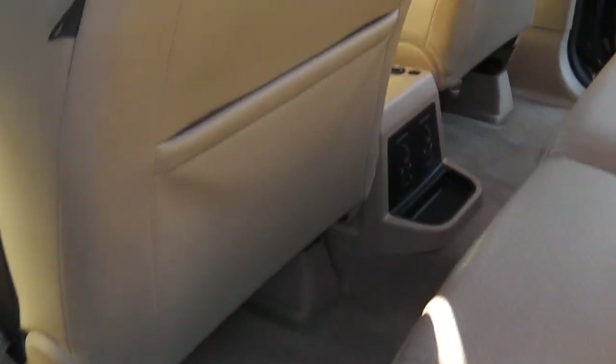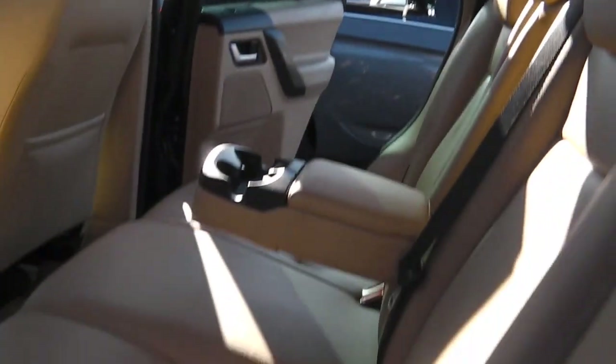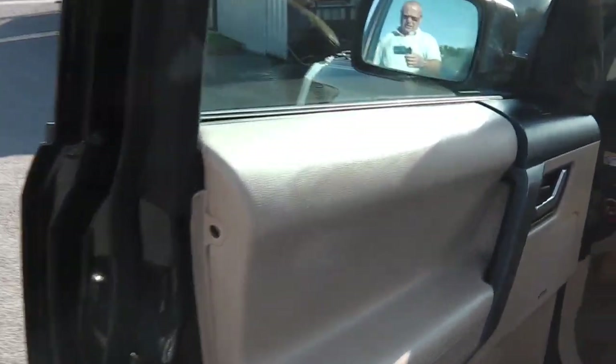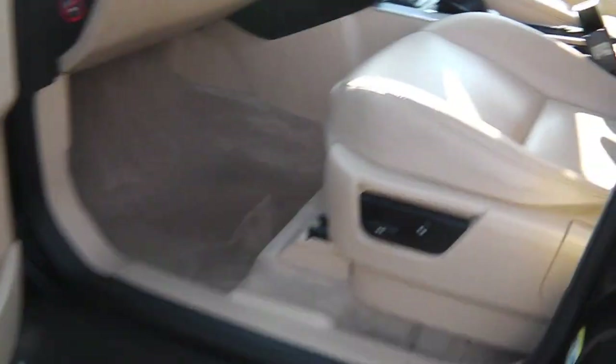Passenger side rear door card — as you know, it's got all the central locking. I mean, it's the HSE model so it's got all the toys, bells and whistles. It's got the split sunroof there, front and back — lovely touch. Passenger side front door card, again all nice, again electric seats on it.